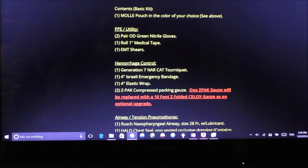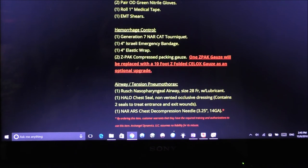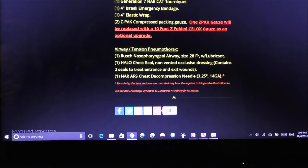For airway and tension pneumothorax: one nasopharyngeal airway, size 28 French, with lubricant; one HyFin chest seal non-vented occlusive dressing containing two seals to treat entrance and exit wounds; and one NAR ARS chest decompression needle, 3.25 inch, 14 gauge. Hope I never have to use that, but it's there.